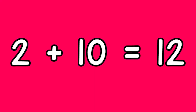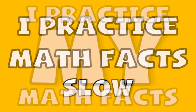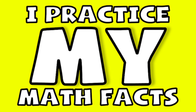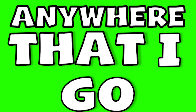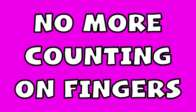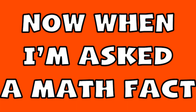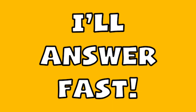Two plus ten equals twelve. I practice math facts fast, I practice math facts slow, I practice my math facts anywhere that I go. When I'm given a problem that I memorize, when I attempt to solve it I'll get it right. No more counting on fingers, I'm done with that. Now when I'm asked a math fact, I'll answer fast.